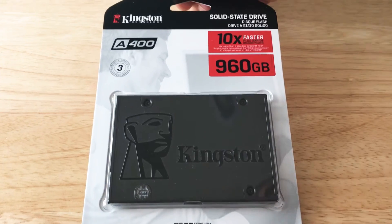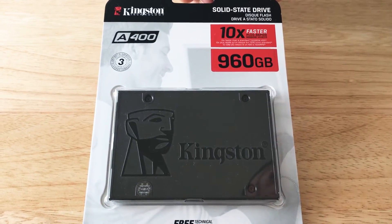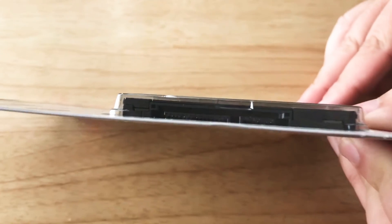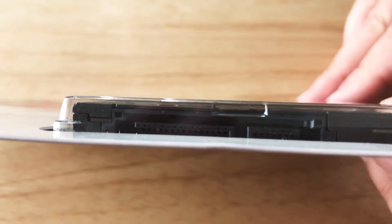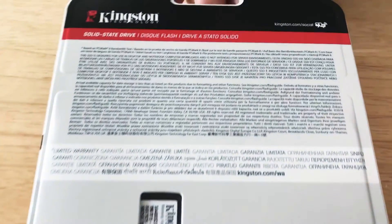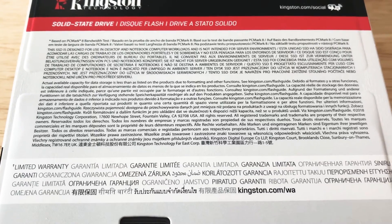This is 10 times faster than a 7200 RPM hard drive. You can see the connectors right there — that's for your desktop or your external NAS system. You can put this in. Here's some quick details on the back. You can pause the video and take a look anytime.